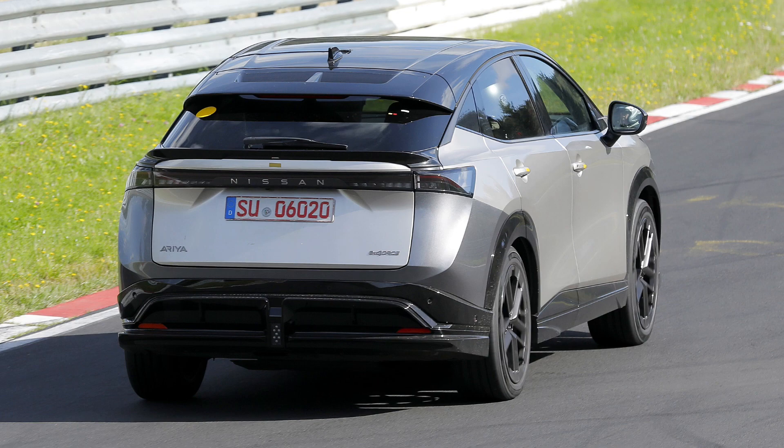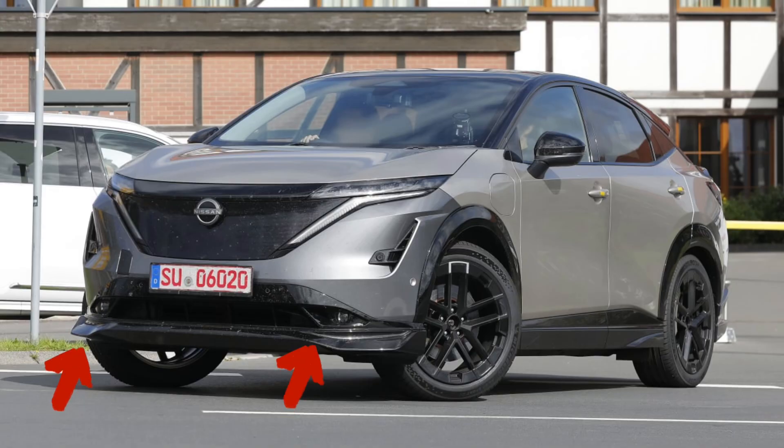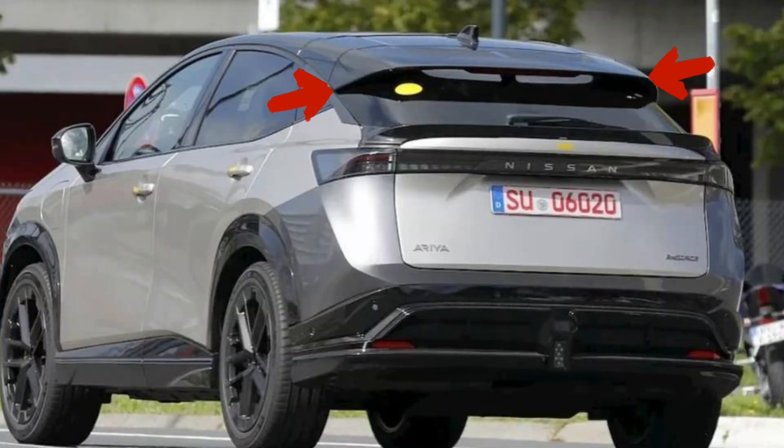To be more specific: at the front, the new fascia reveals a lower lip spoiler. And when you turn to the rear, the roof gets a subtle spoiler, and there's another appearing just below the windshield. The front and rear bumpers also appear to have been detailed a little differently.